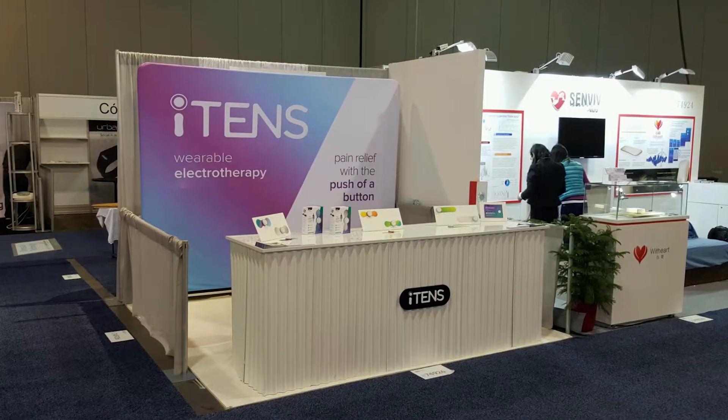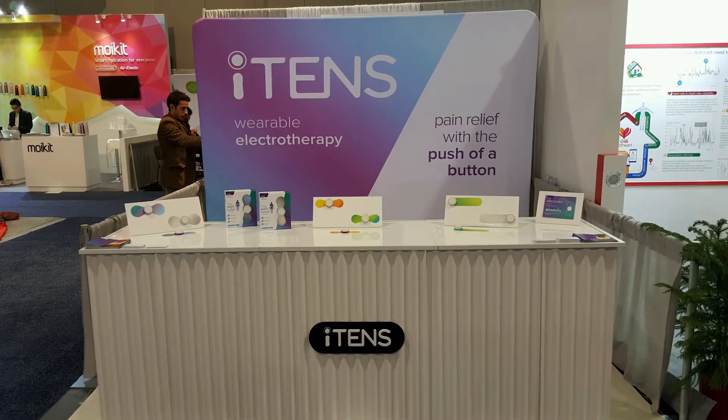We launched our business just a few weeks ago at the 2016 CES show in Las Vegas. This gave us the opportunity to see customers and get their first impressions of our product. Right now we just got in our samples from the factory. We are sending out samples to customers like the Cleveland Clinic and a couple of major hospitals. We are in the process of selecting a brokering company who will broker our product to many retailers like Walgreens, CVS, and many other fine stores.